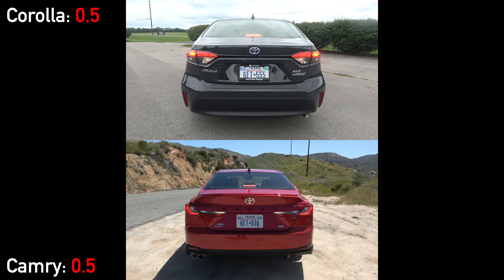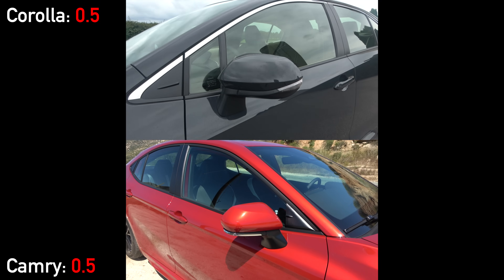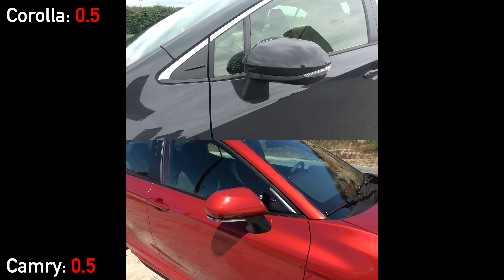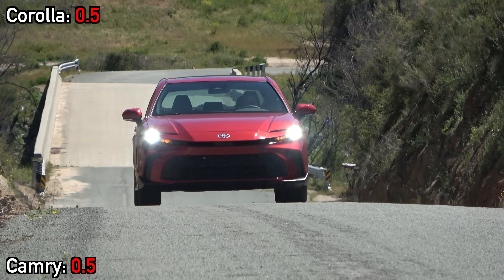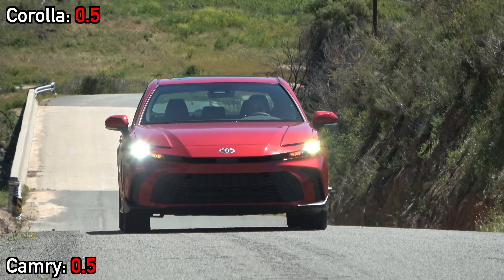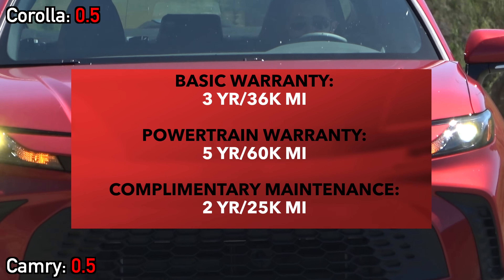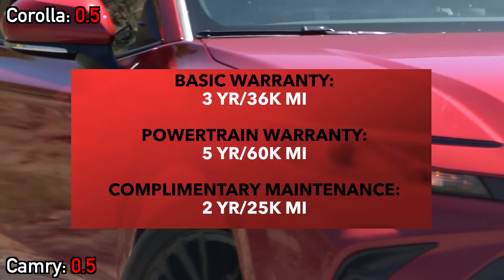Moving to the rear, we have partially LED taillights on both and exposed exhaust outlets on the Camry. Both mirrors are heated and have blind spot monitoring built in. Both also have Toyota's entire safety suite included as standard equipment — that's a big deal for most buyers. The warranties are of course also the same, and that means you'll nicely be getting two years and 25,000 miles of complimentary maintenance.